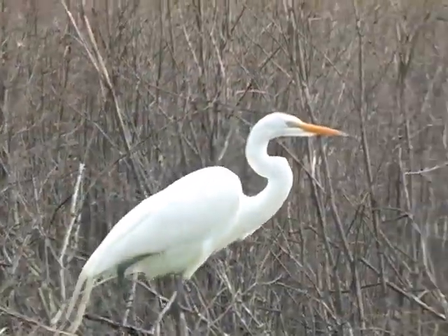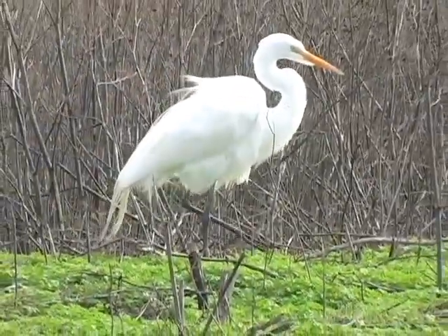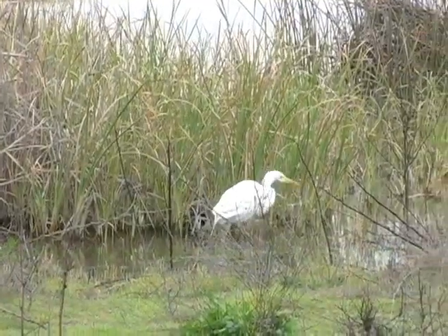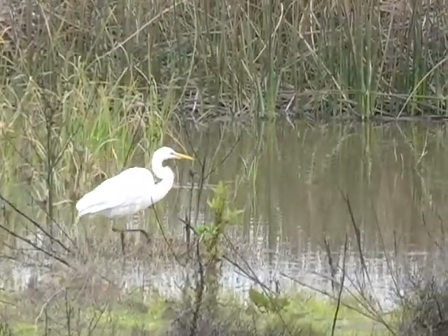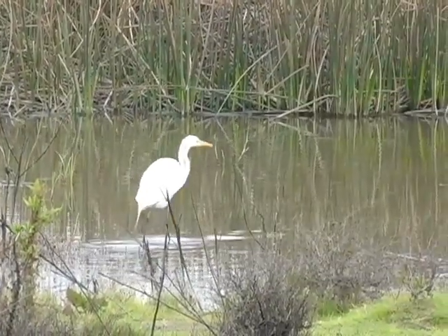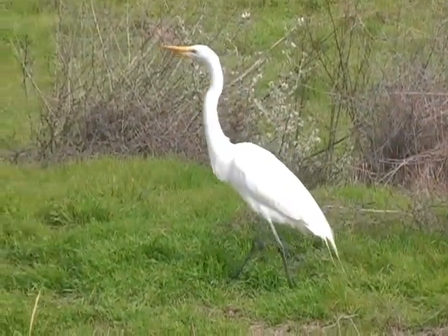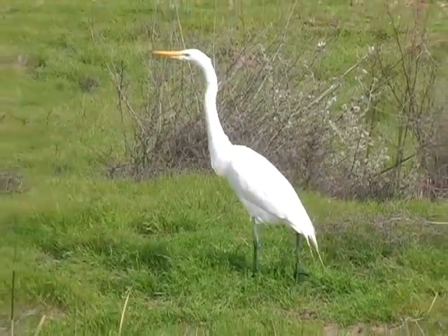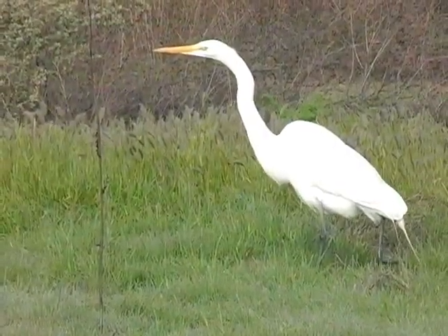The great egret's combination of long yellow bill and black legs is unique among herons and egrets. Though we think of them as wading birds, they are actually partial to open habitats like fields and pastures, where they eat gophers, frogs, and other small creatures, stalking their prey slowly and methodically with extreme patience.